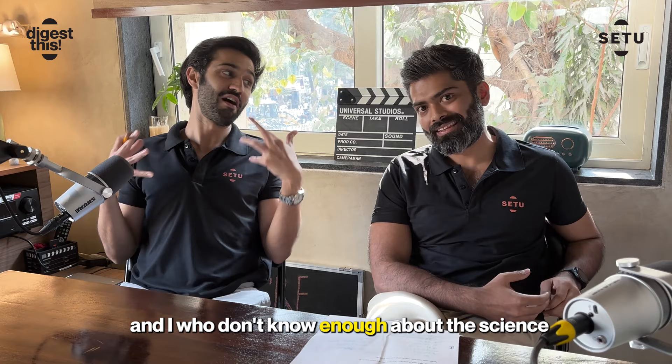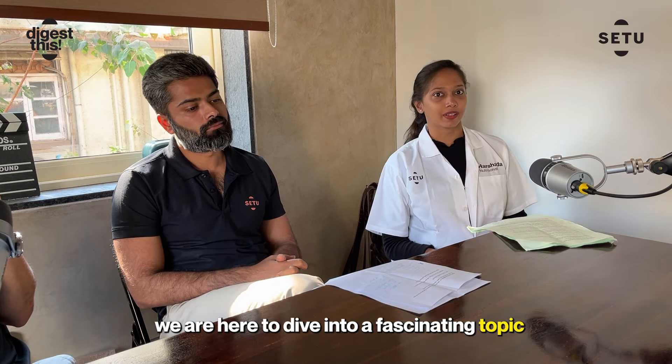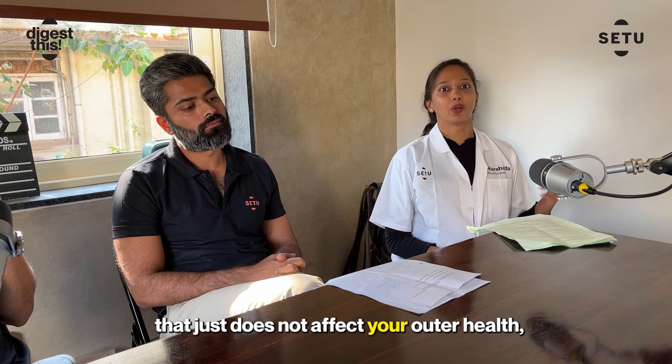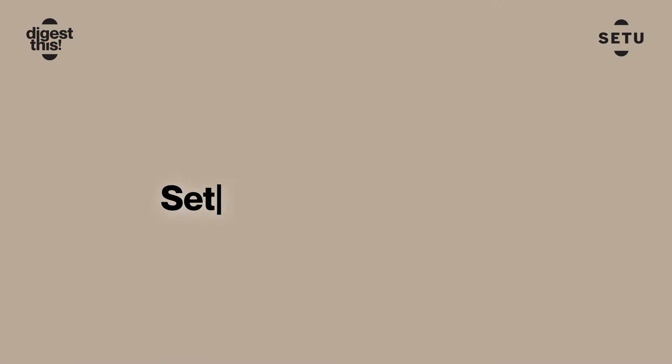And we have with us here our expert clinical nutritionist, Harshada. Today we are here to dive into a fascinating topic that doesn't just affect your outer health, but also your inner health, which is the liver-skin axis.